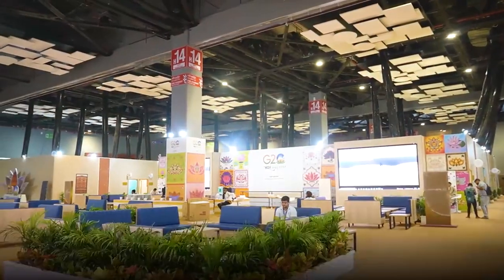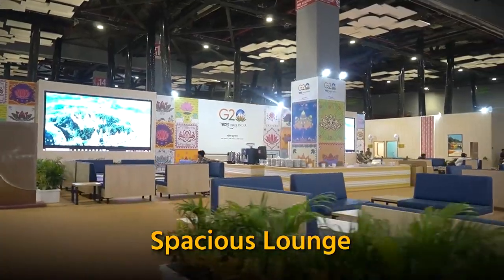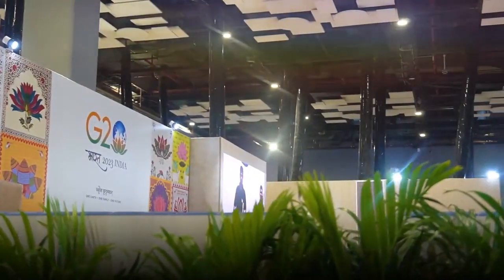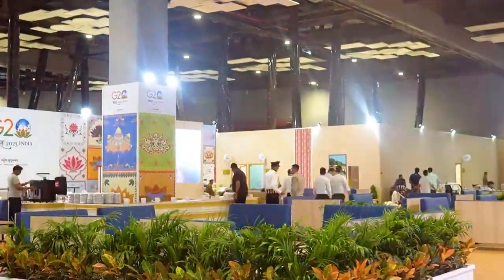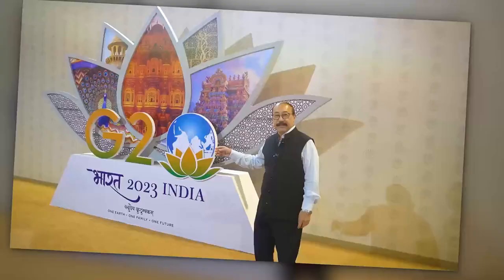This is an area where delegates can sit down and spend some more informal time — they can meet other delegation members. And here you see a very nice background: this is a selfie point where international delegates can come and take photographs as memories of India's G20 New Delhi Summit 2023.